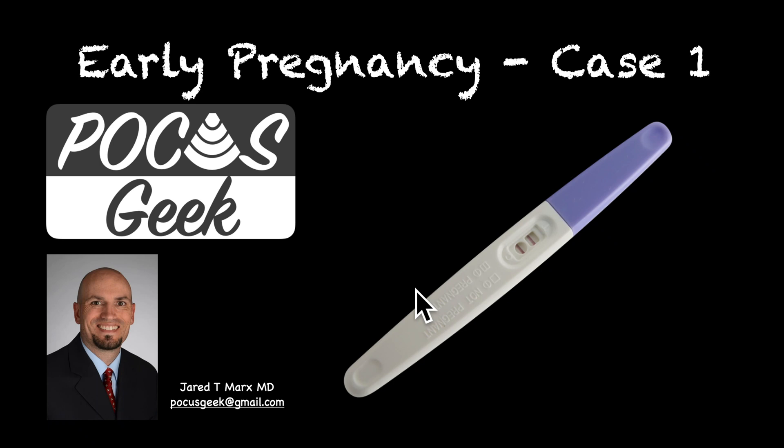Welcome to Pocus Geek. My name is Jared Marks and in this video I'm going to review the earliest definitive signs of an intrauterine pregnancy and walk you through a case showing you the anatomy.